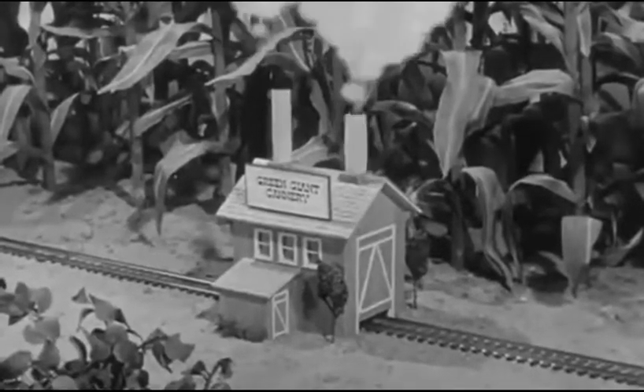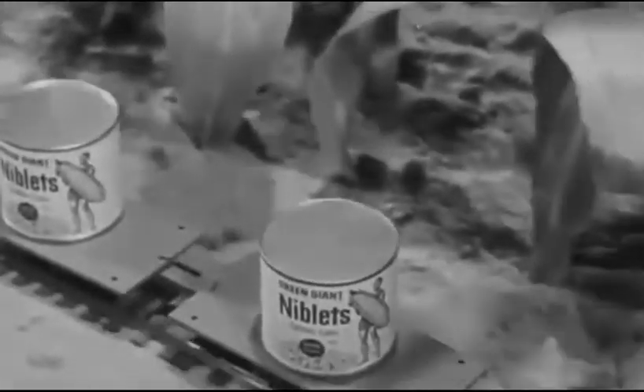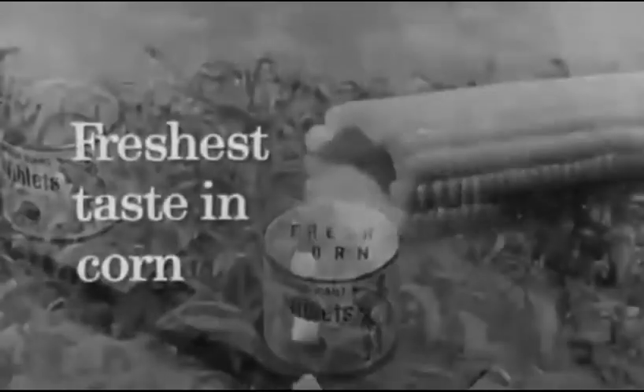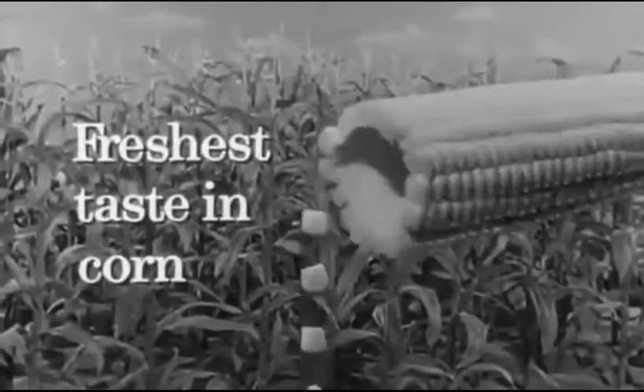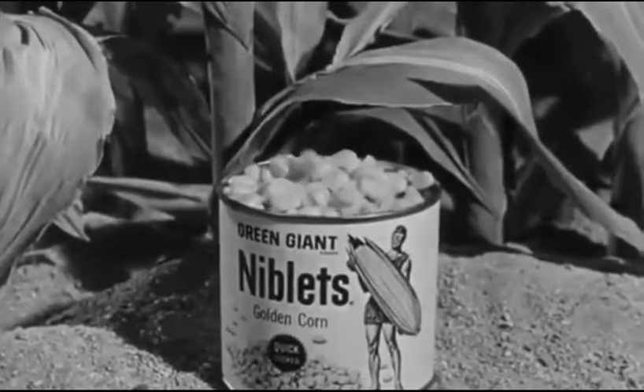Sweet corn, golden corn, freshest in the early part, tender corn a-comin' from the valley. Now, for the freshest taste in corn, for that right-off-the-cob flavor, try the Green Giant's Niblets corn.